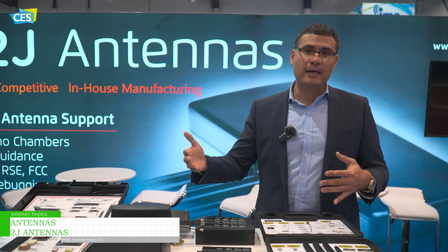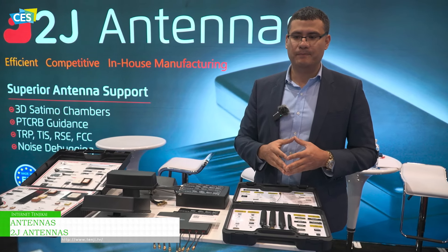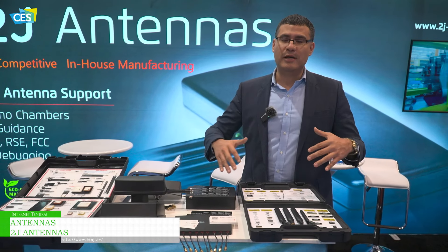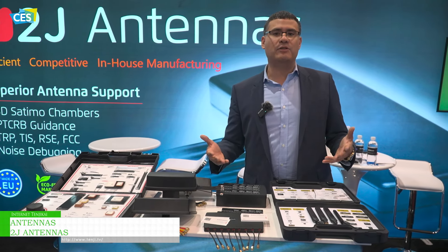We also have a lab in the UK and a lab in Slovakia where we have the factory, as well as a lab in Taiwan where we have the Antenova factory. We provide solutions for any verticals, any markets, any system that needs an antenna in the M2M and IoT space.